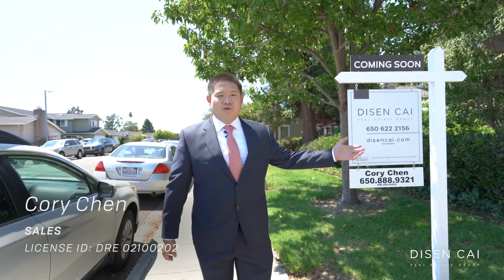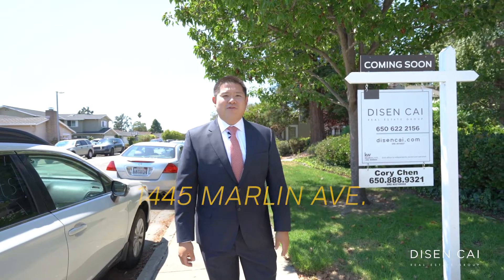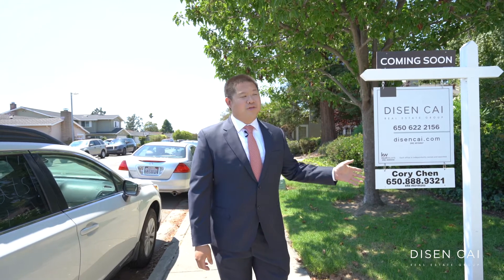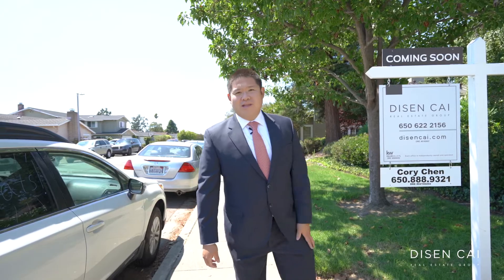I'm Cory Chen with the Disen Cai Real Estate Group and I'm welcoming you to our new listing here at 1445 Marlin Avenue, Foster City, California. This property is a beautiful two-bed, two-bath, two-full bathroom in the Bay Vista community and it's beautiful. Come in and take a look.